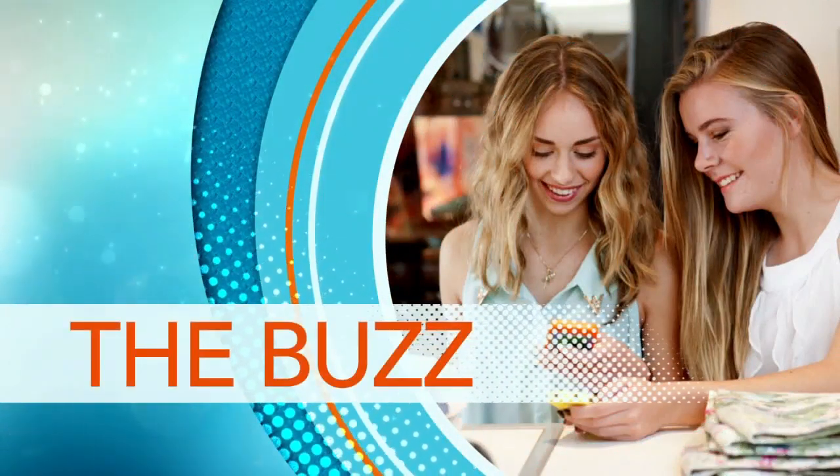With over 4,500 exhibitors, 1,500 speakers, and 24 product categories, it's really no surprise that International CES is the largest and most influential technology event on the planet.